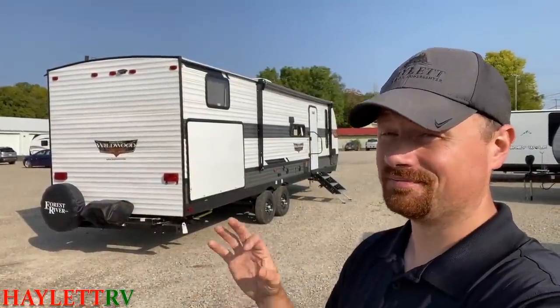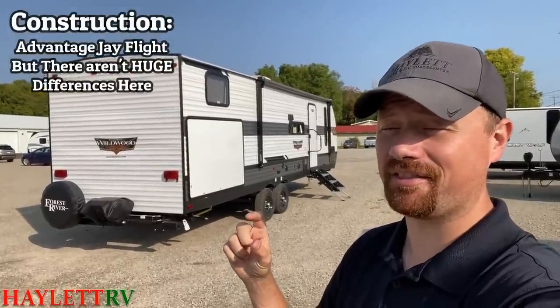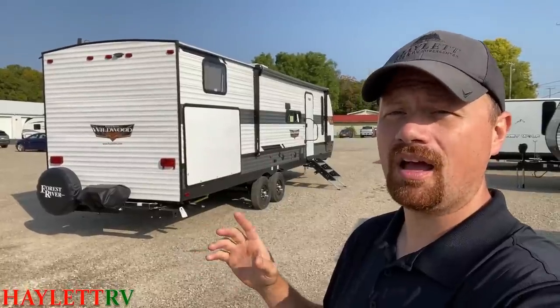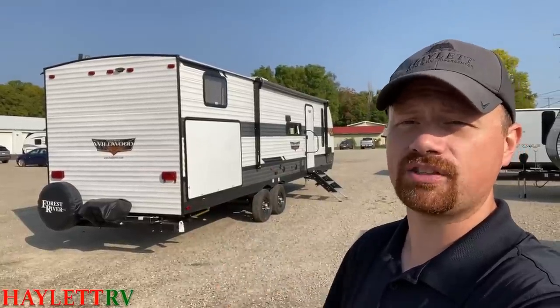So how are these things built? The answer is extremely similarly. There is not a huge variance between most trailers built within this category. Whether we're talking about Cherokee, Wildwood, Catalina, or J-Flight here at Haylet RV, what I'm about to share pretty much applies to all of them.